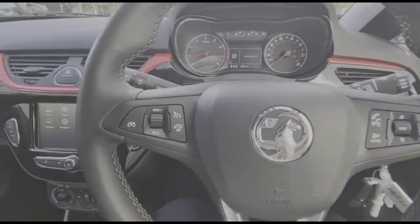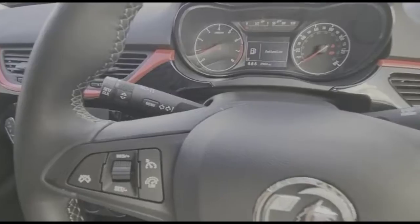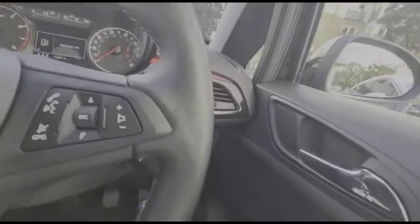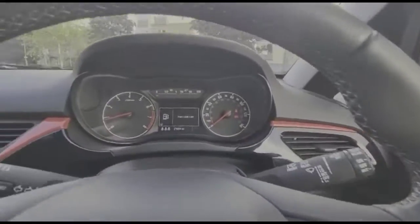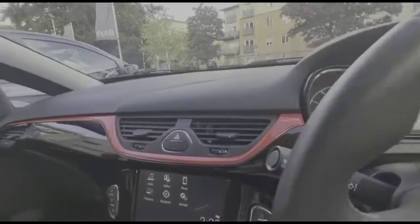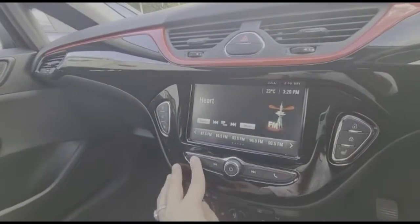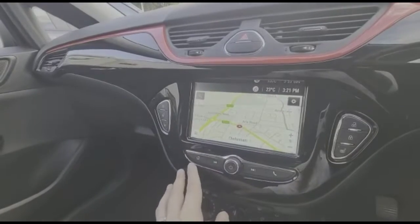Looking inside there's cruise control plus audio and Bluetooth controls on the steering wheel. Automatic lights and the central display in the dashboard. IntelliLink touch screen with DAB radio, smartphone projection and satellite navigation.